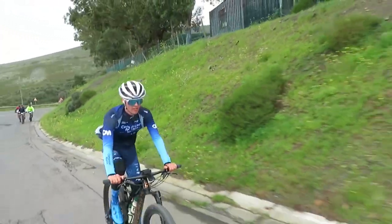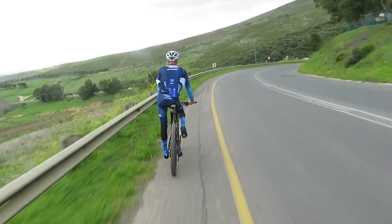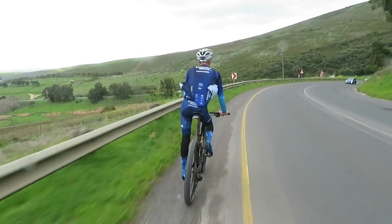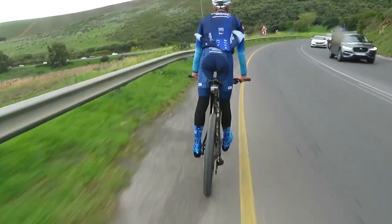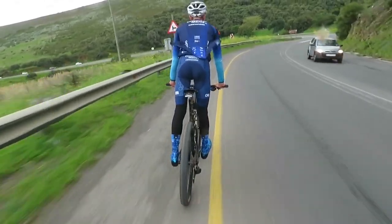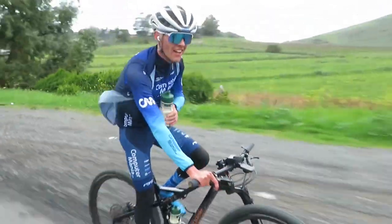Interval done, and now he has a few minutes to recover before starting the next one. And on to the next five minute interval — Daniel is coming up full speed behind me.